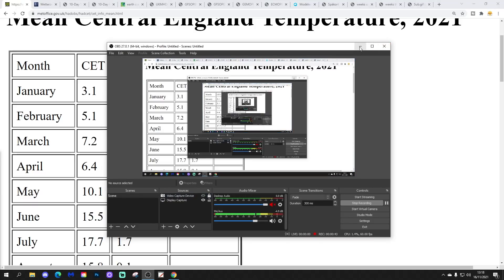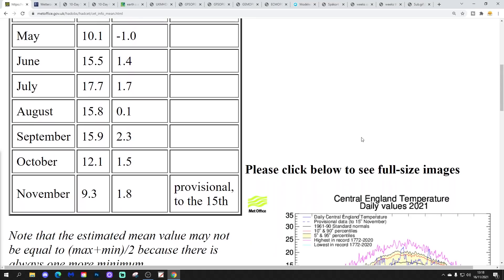Let's start looking at the data. We're going to begin with the central temperature. The CT is currently standing at 9.3, which is getting on for 2 degrees above average. Around 1.8 degrees above average — it was provisional to yesterday, the 15th of November.